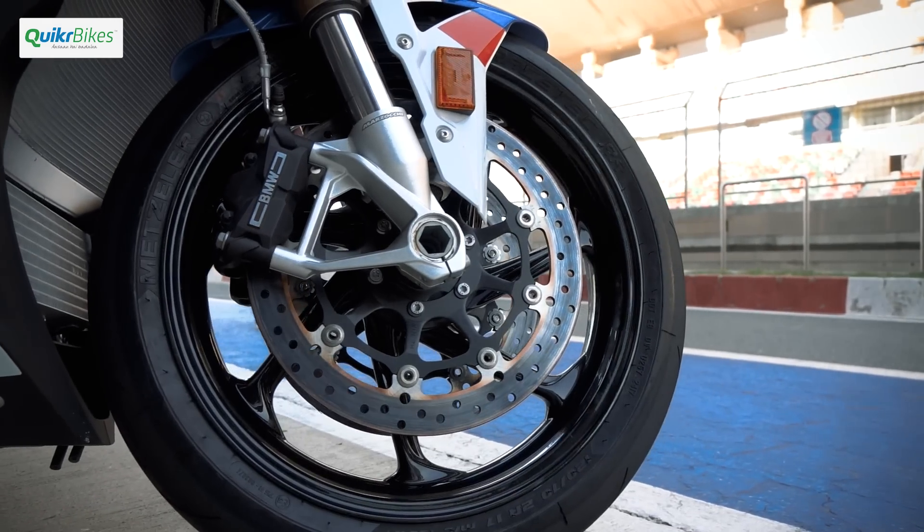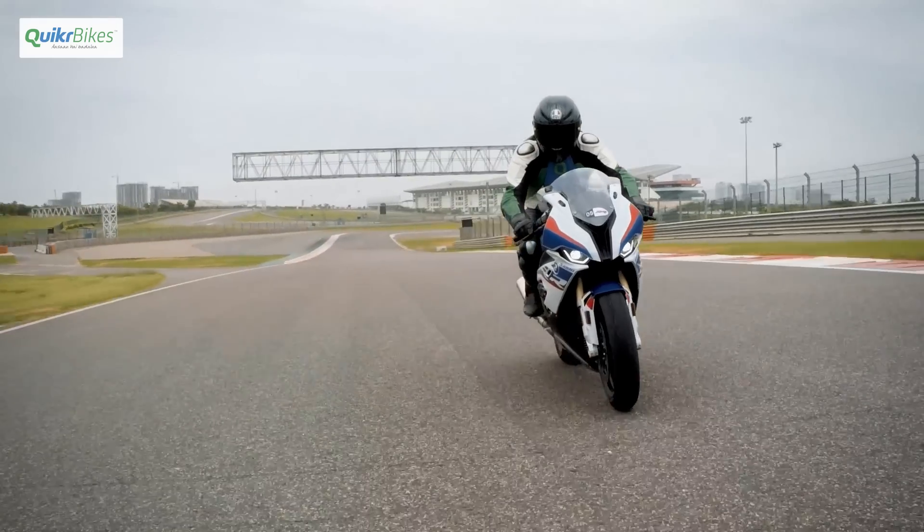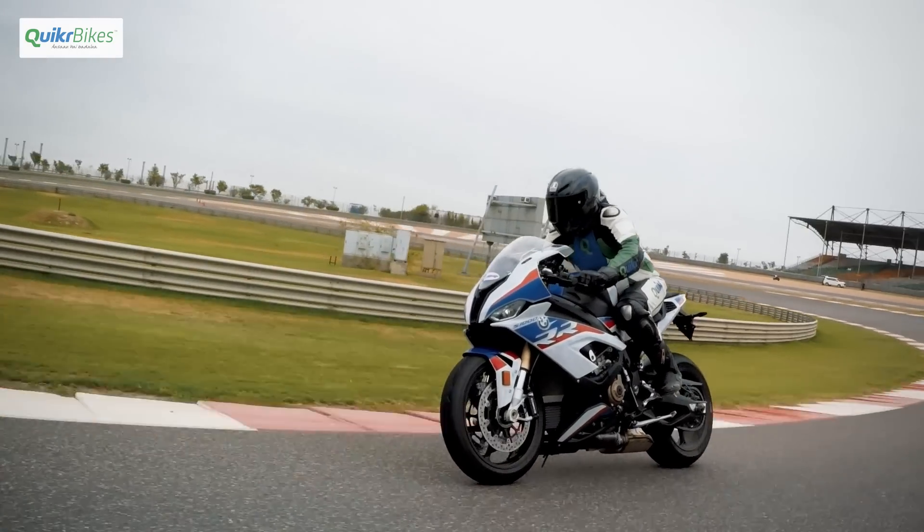The brakes are now from Hayes and in our opinion could have used a sharper initial bite. But these have been designed for a more progressive operation to suit a larger variety of riders and also to prolong disc and caliper life.